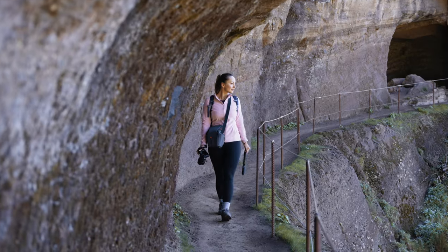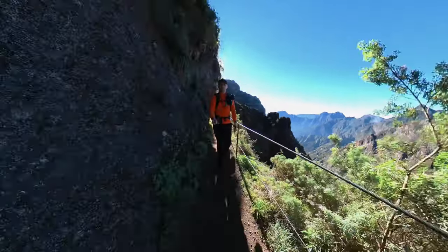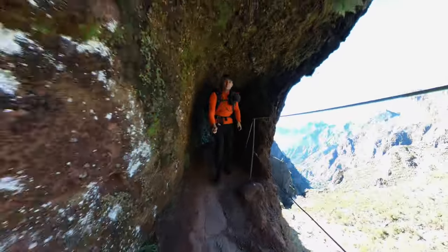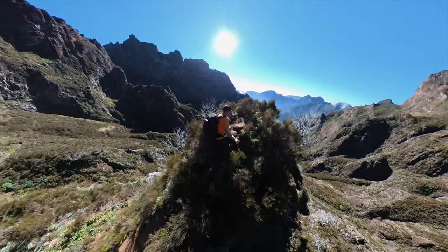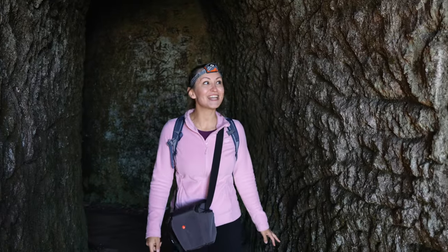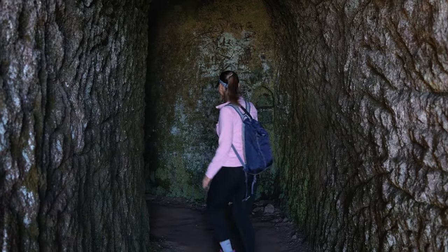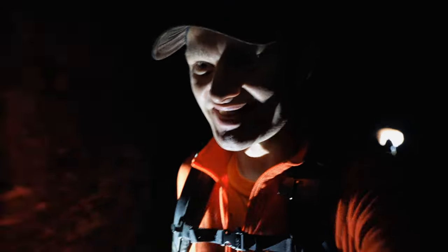That is the coolest tunnel on Madeira! The second tunnel is actually pretty dark so I will need my headlamp. This one is a little bit wet — it's adding to the adventure.